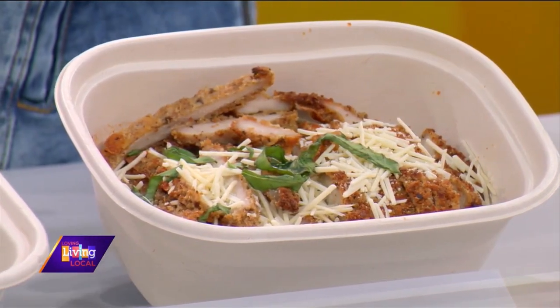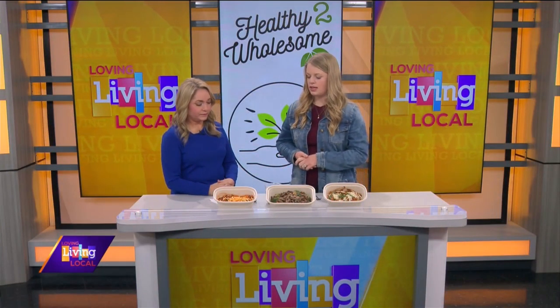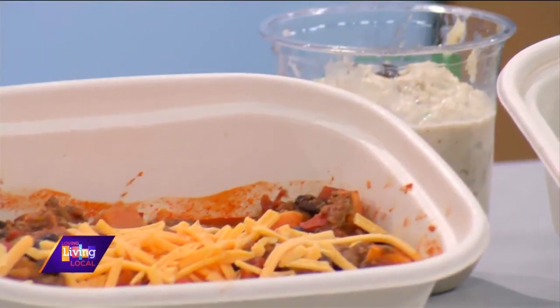And then here is a beef and broccoli dish over cauliflower rice. And then the final one is a sweet potato chili. And then this one here is our famous chicken salad.